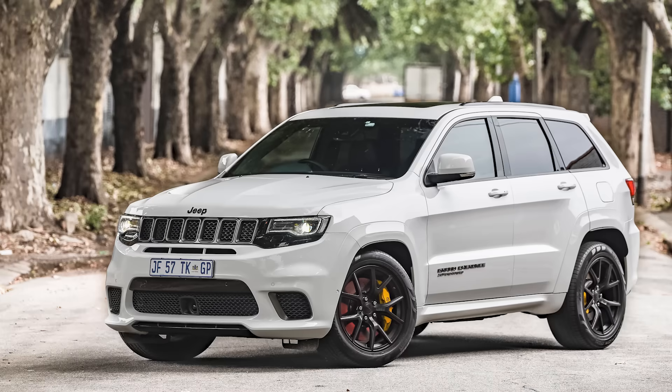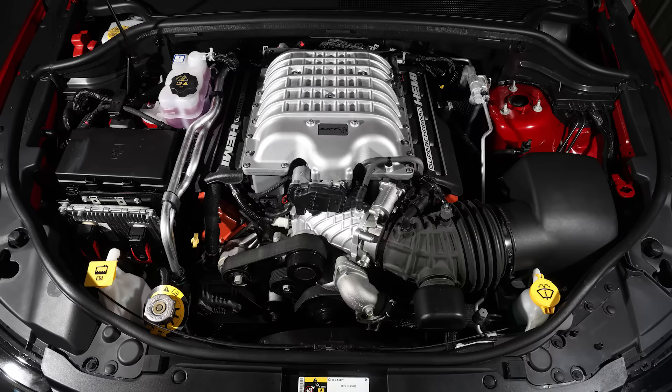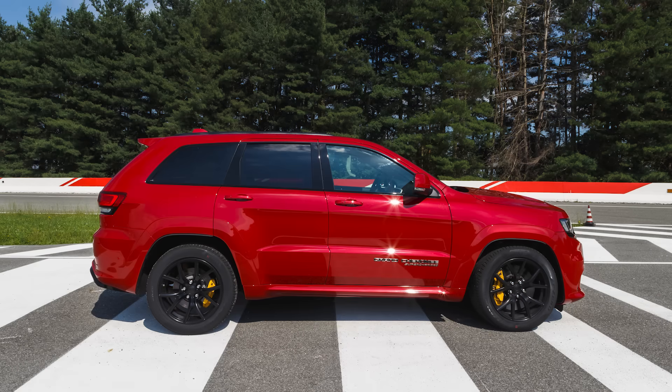The next piece of news is a bit depressing, as the Jeep Grand Cherokee Trackhawk appears to be on its way out. This was the Hellcat variation of the Grand Cherokee SUV, first introduced in 2018 with the 6.2L supercharged Hemi V8, churning out 707 horsepower and 645 pound-feet of torque. Instead of the Hellcat nameplate, it was called the Trackhawk.